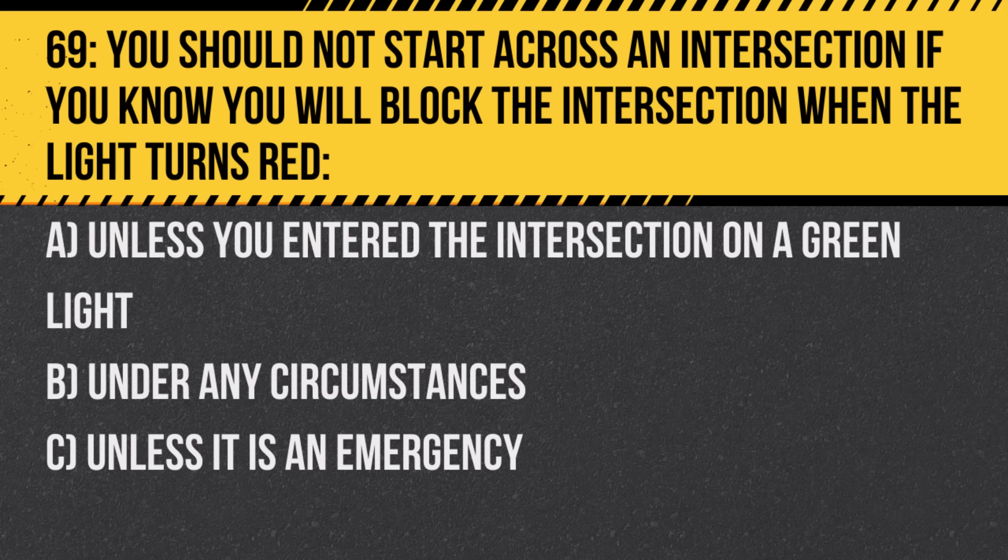Question 69. You should not start across an intersection if you know you will block the intersection when the light turns red: A. Unless you entered the intersection on a green light. B. Under any circumstances. C. Unless it is an emergency. Answer: B. Under any circumstances. Blocking intersections can lead to gridlock and is unsafe.